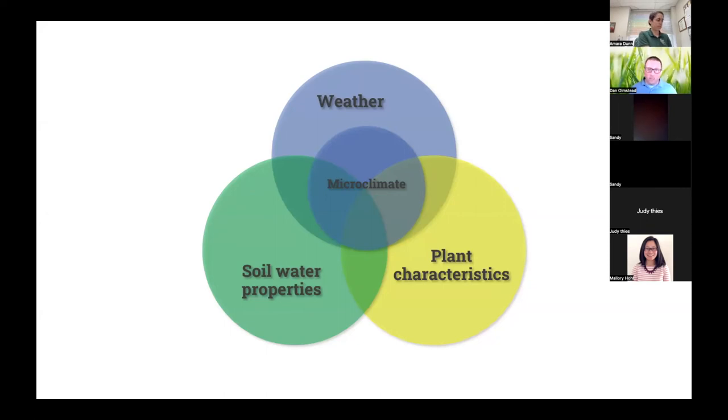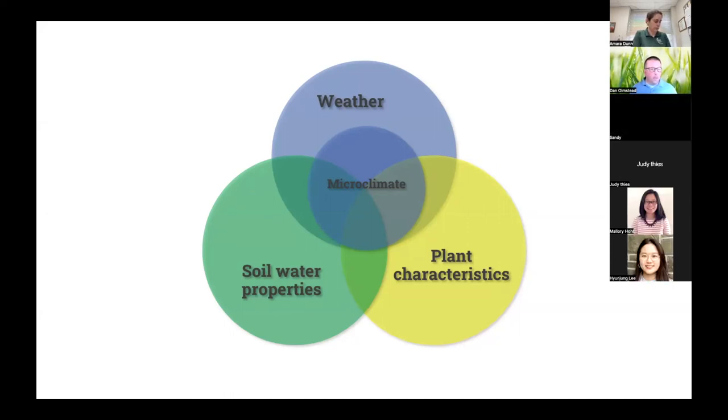You might have heard this term thrown around before, but for today's talk, what I'm talking about is within a few feet — like within maybe a 10-square-foot or 50-square-foot area — what is happening with the airflow and rainfall, and why are my plants wilting or why are my plants doing really well? Just to provide a little framework for the next few slides.